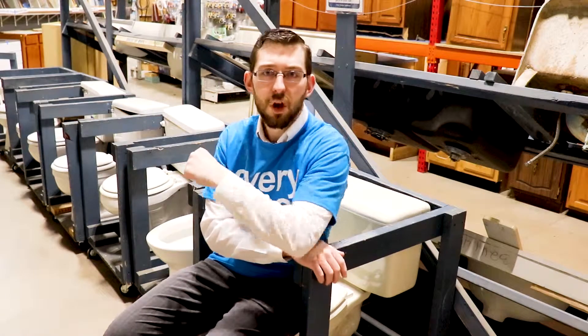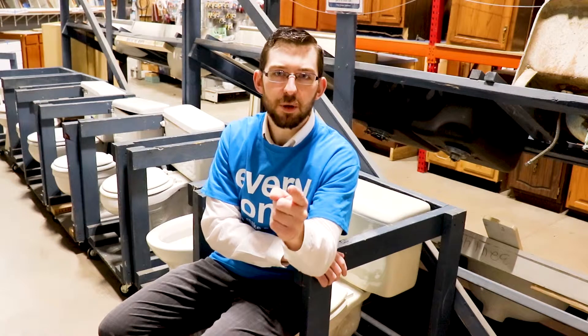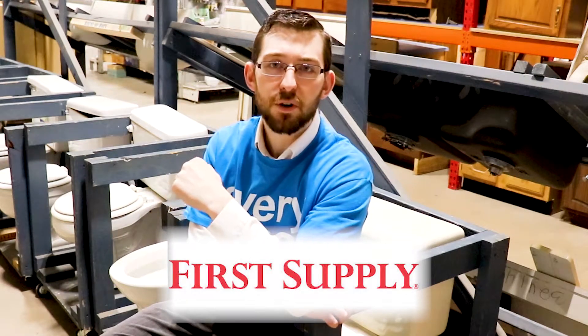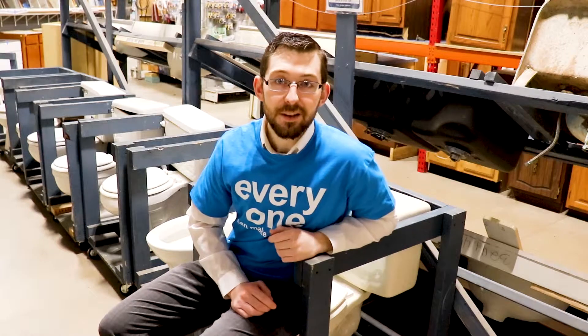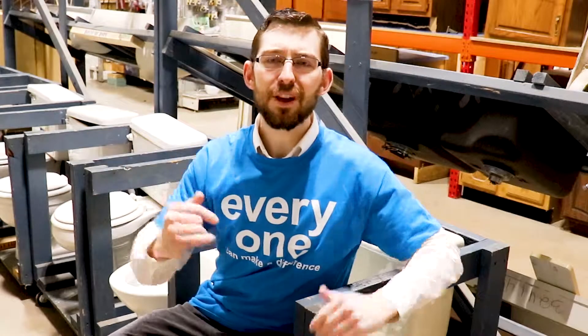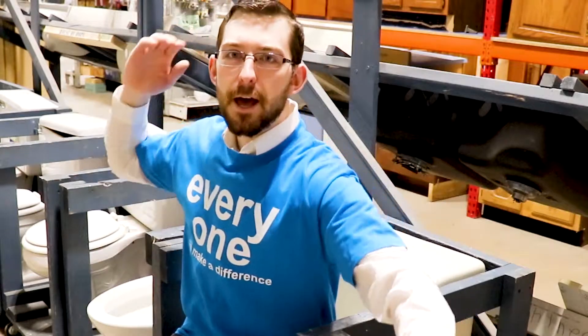Let's do a quick shoutout to First Supply — you guys have donated a lot for us, not just in the past but even now for most of our homes. Thank you for supporting the Habitat mission. All you Habitat fans, please keep it up, stay warm and toasty, drive safe. We'll see you at our next Hashtag Teaser Tuesday video!